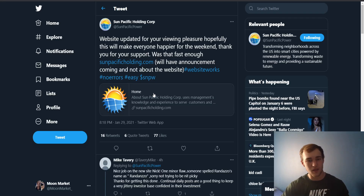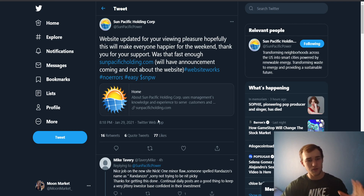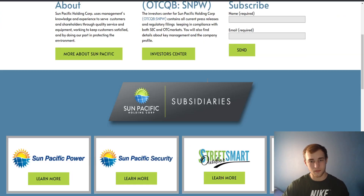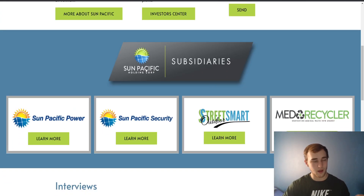Getting into the website first of all, they just updated their website — as you can see here, 8:18 PM January 29th, Sun Pacific Holding Corp has updated their website. This is the new website; it looks very good. We're not going to talk too much about their website because there is so much news to talk about about this stock.